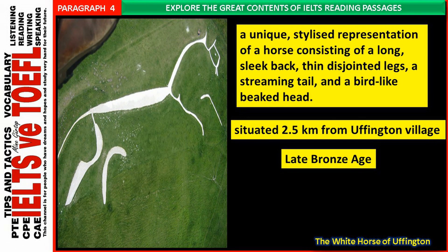The Uffington White Horse is a unique, stylized representation of a horse consisting of a long, sleek back, thin disjointed legs, a streaming tail, and a bird-like beaked head. The elegant creature almost melts into the landscape. The horse is situated 2.5 kilometres from Uffington Village on a steep slope close to the late Bronze Age hillfort of Uffington Castle and below the Ridgeway, a long-distance Neolithic track.